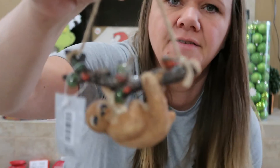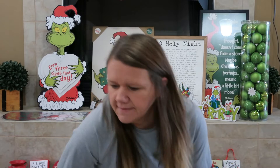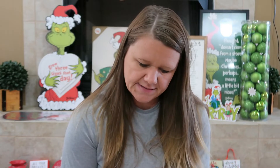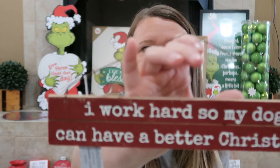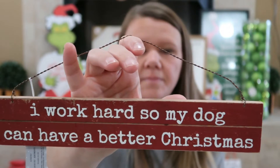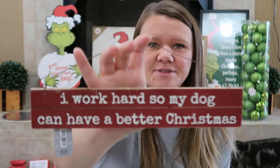Kennedy, of course, chose the sloth ornament and this was $6.99, 50% off. Then the last thing we got was for Kennedy — it was $6.99, 50% off — and it says 'I work hard so my dog can have a better Christmas.' We thought that was super, super cute.